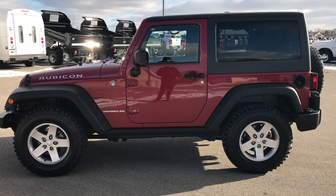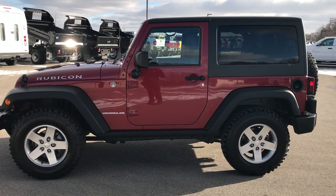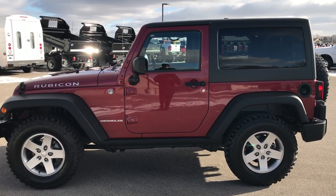Thank you so much for checking out the video. If you like this one and want to make it yours, give us a call right now at 920-921-0850. Ask for one of our sales associates to make this Jeep yours today. Once again, that number is 920-921-0850.